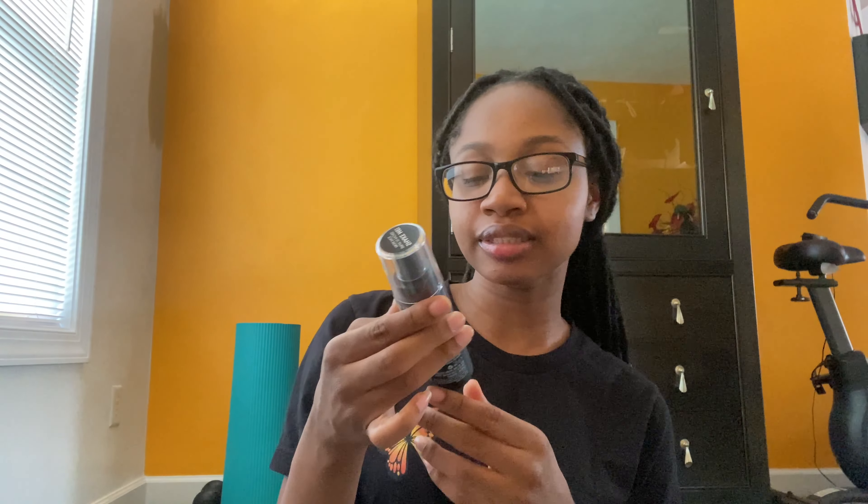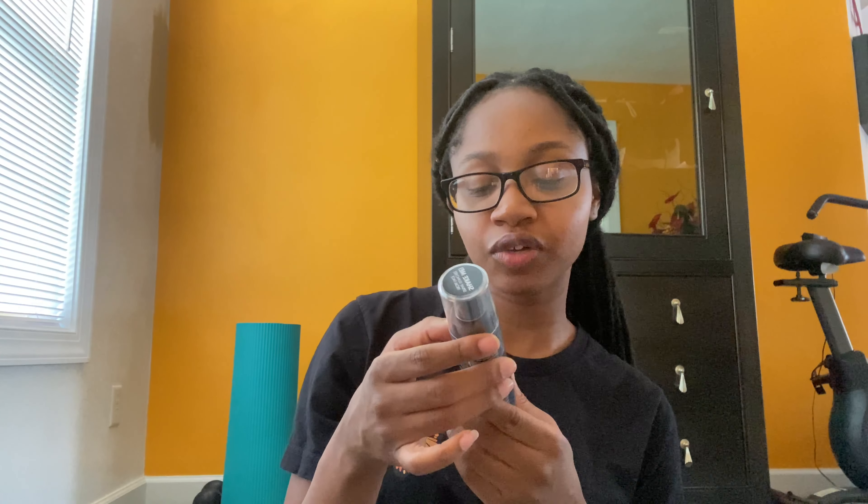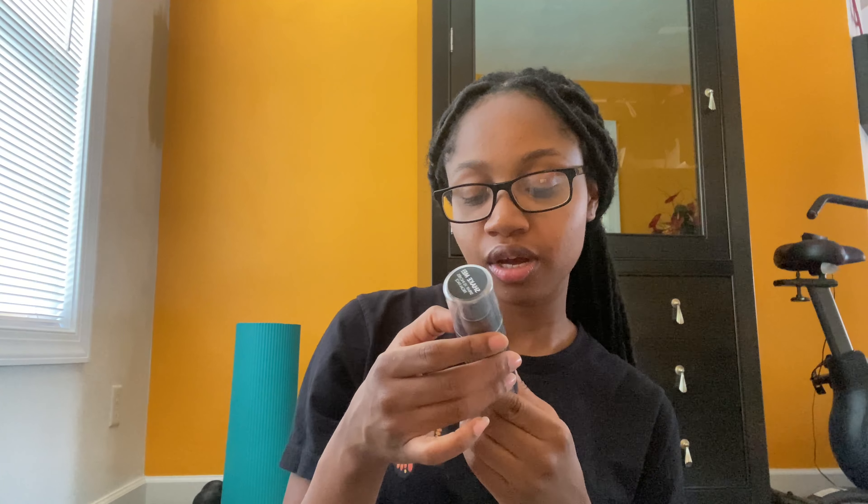The last thing I got is by Milani Makeup — it says 'Make It Last Matte.' It's a matte finish charcoal setting spray for oil control, and it claims 16-hour wear. I wasn't sure if Milani counts as drugstore, but it's only ten dollars, so I guess it is. I'm just going to try it out.